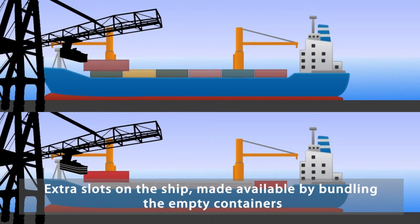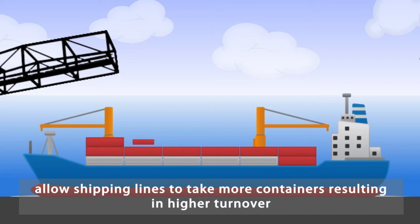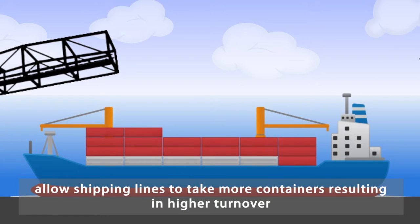Extra slots on the ship, made available by bundling the empty containers, allow shipping lines to take more containers, resulting in higher turnover.